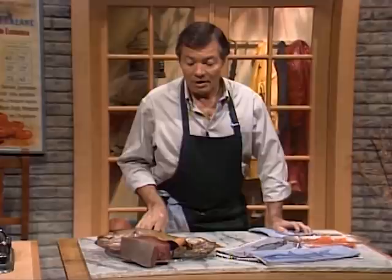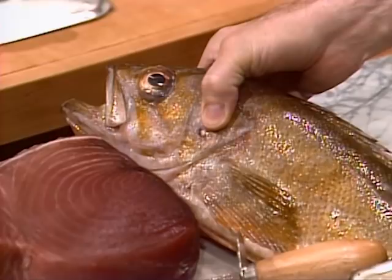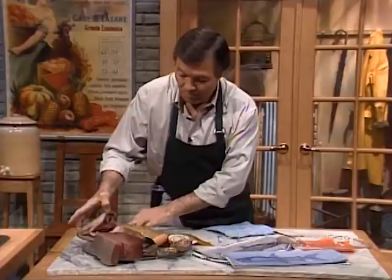Our first course today is a tuna carpaccio — carpaccio from Italy. I want to discuss with you the use of raw fish and raw tuna. There is a lot of controversy and some people feel very uneasy about using raw fish or raw shellfish. When you buy fish, you should be absolutely sure that it's very fresh. Look at that snapper here — look at the eye, bulging and very bright, that indicates freshness, as does the firmness of the fish. If you have it whole with the gills, look at the gill — bright pink — that indicates freshness.